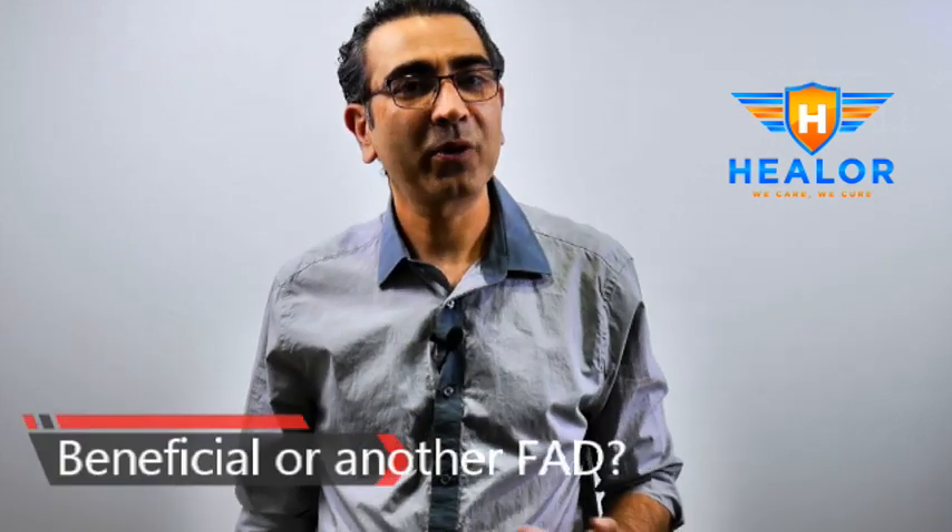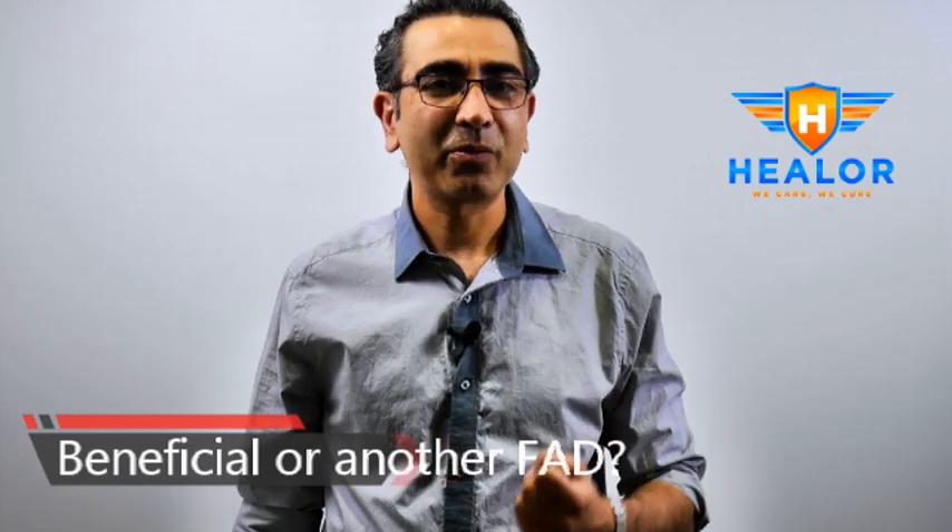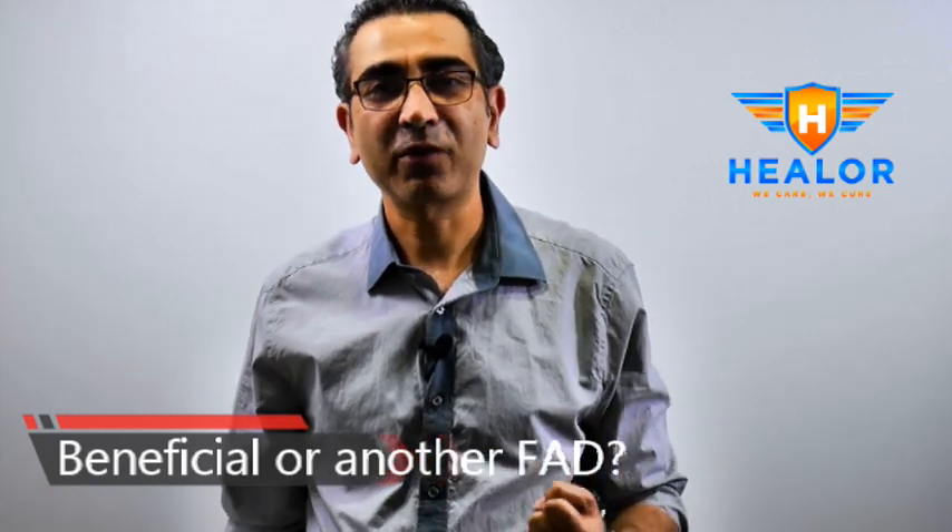So today's video is about what is IV nutrition, what are the components of IV drips, what all is included in the IV nutrition drip, do we need IV nutrition or is it a waste of money, is there a better way of getting the nutrients without breaking the bank. We're going to discuss all of those things today.